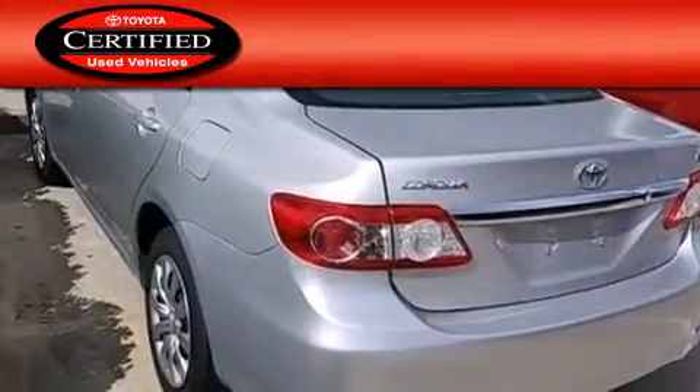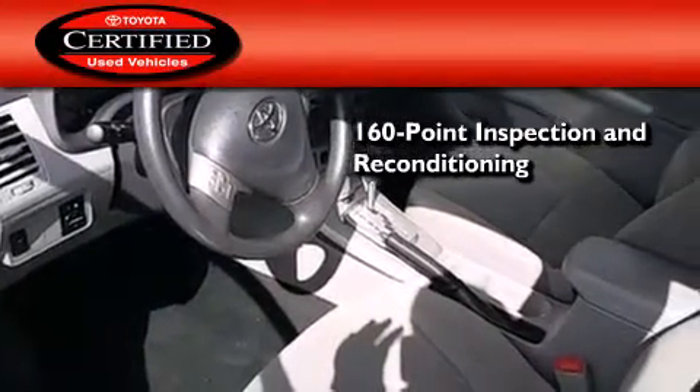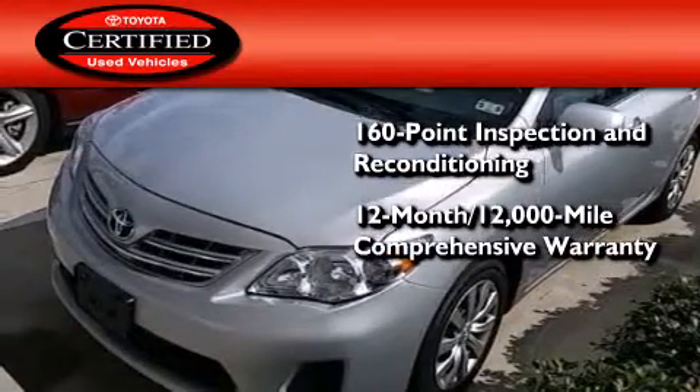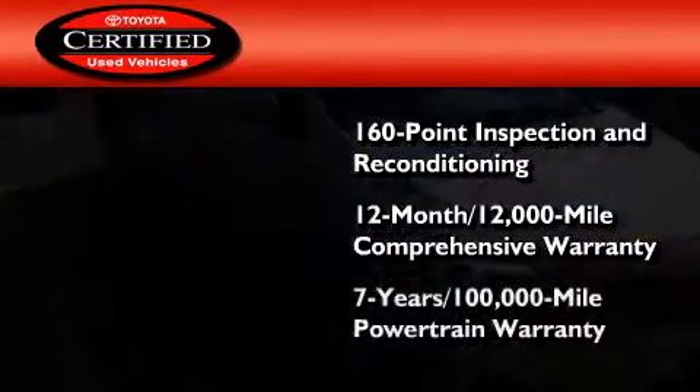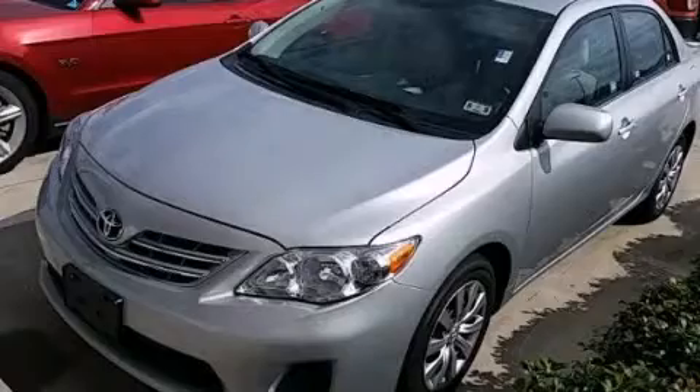Toyota's certification includes a 160-point inspection and an extensive reconditioning process, plus a 12-month 12,000-mile comprehensive warranty and a 7-year 100,000-mile powertrain warranty. Stop by today and test drive this automobile for yourself.